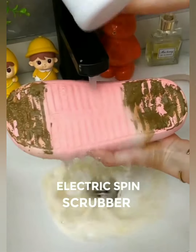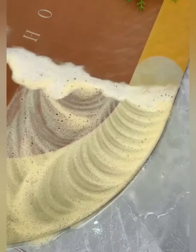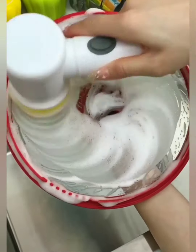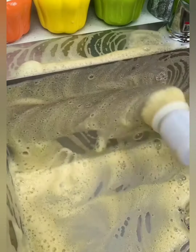Experience the cleaning power of the future. Our cordless electric spin scrubber takes the elbow grease out of scrubbing, providing unmatched precision and thorough cleaning with every spin. Our scrubber is cordless, allowing you to clean anywhere without the limitations of outlets. From bathroom tiles to kitchen surfaces, take the cleaning party wherever it's needed most.